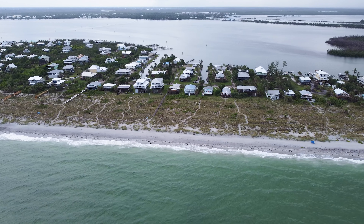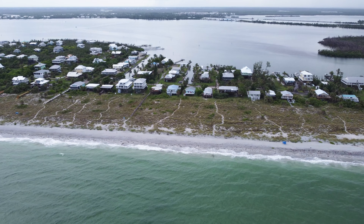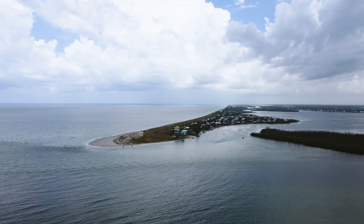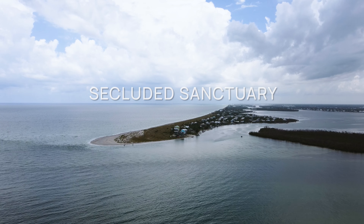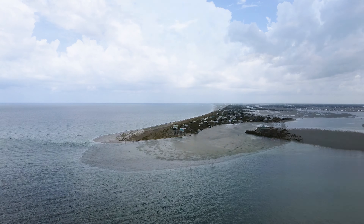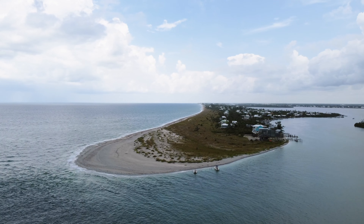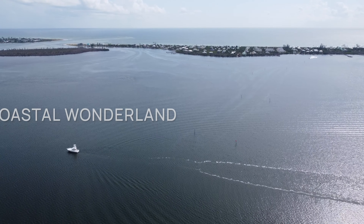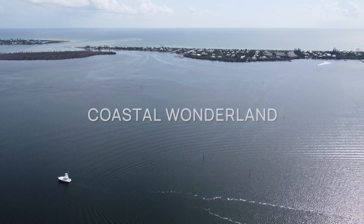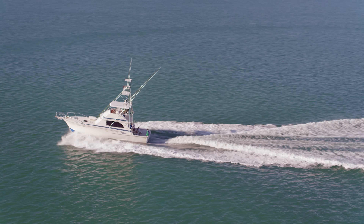Imagine walking up to the soothing symphony of gentle waves, feeling the soft powdery sand beneath your feet while basking in the Florida sun as you embrace the serenity of your private oasis. Island living is the best.